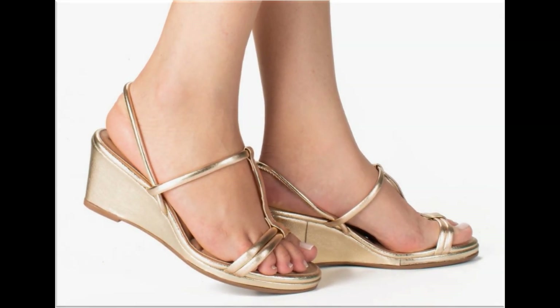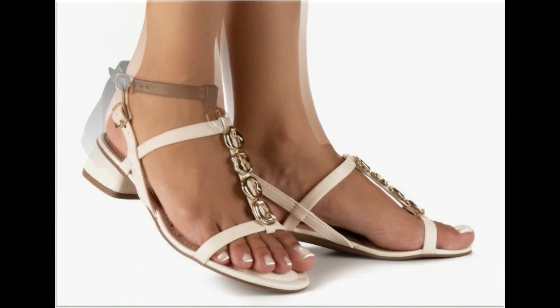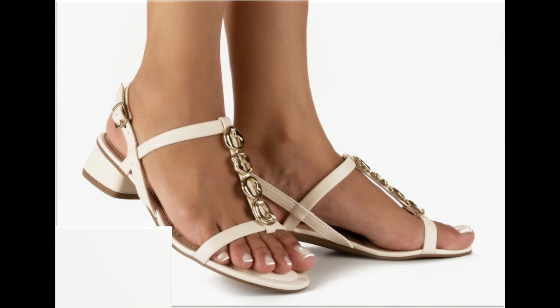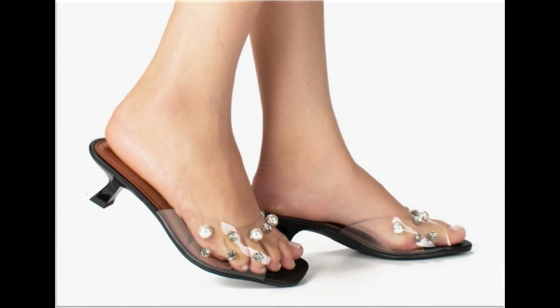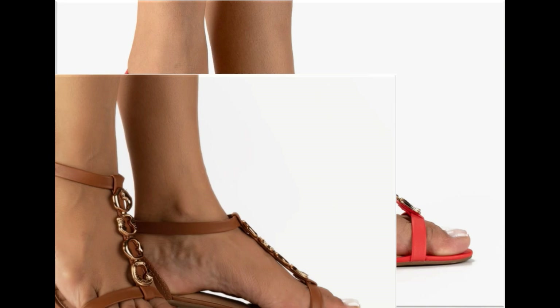Such branded footwear is best for creating unique styles in your personality. Different age group ladies find attraction in flat, mid, low, and long heel sandals. T-strap double strip slingback design is also one of the best designs in summer season. Transparent design with kitten heels is very comfortable and best for casual wear.